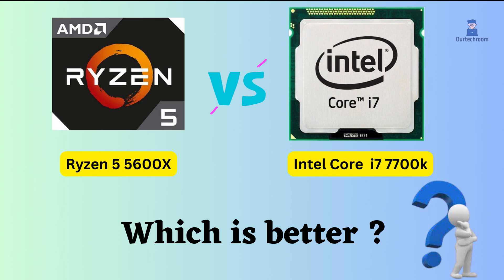In this video, I will help you determine which one is better between the AMD Ryzen 5600X and the Intel i7-7700K based on their respective features.